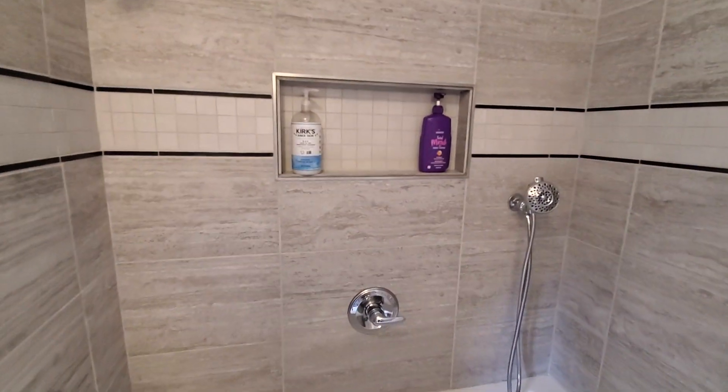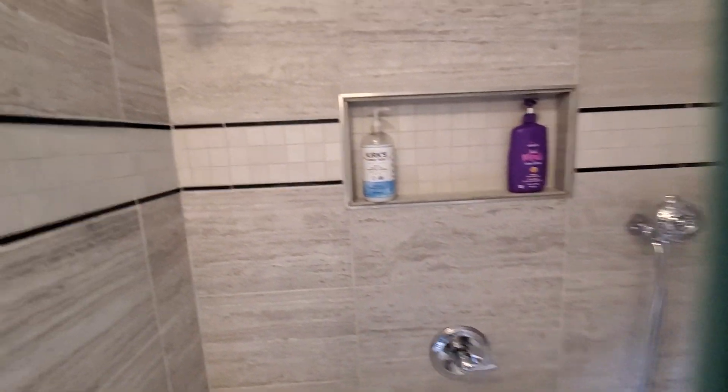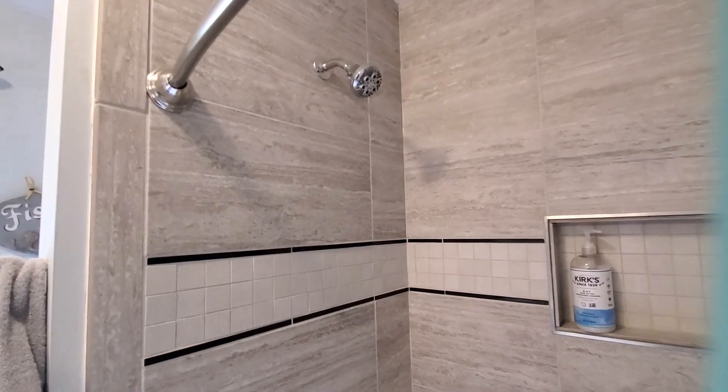The shower is tile. It's got a handheld shower unit on one end and the shower head on this side.